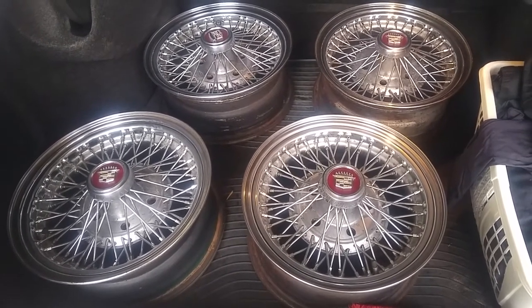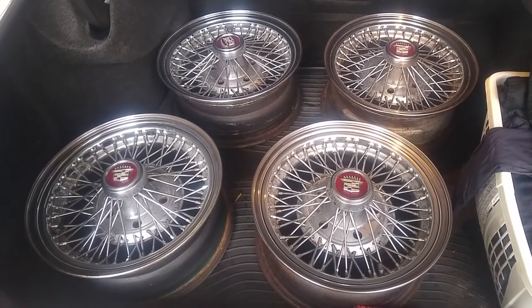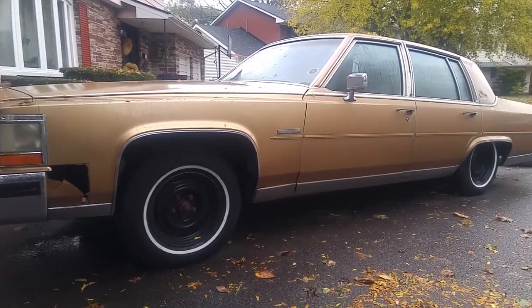They're in mint original condition. One of my viewers kindly commented that there wasn't enough background on this 1982 Cadillac I got back yesterday.